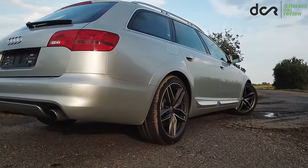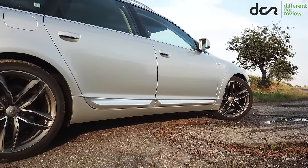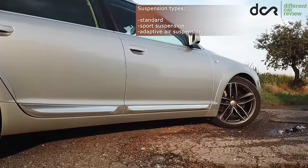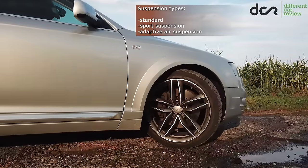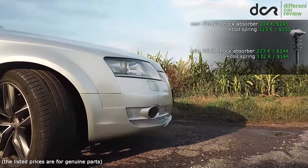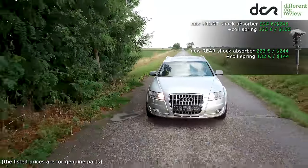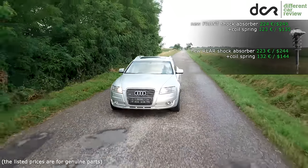The suspension can be good but it can also ruin your day. There are three types: the standard suspension, the S-line sport suspension, and the adaptive air suspension. There are no extraordinary issues with the shock absorbers of the standard or sport suspension — just check them for leaks. Also keep in mind that the sport suspension is very stiff, so if you have bad quality roads around you, it's better to choose a car without this suspension type.